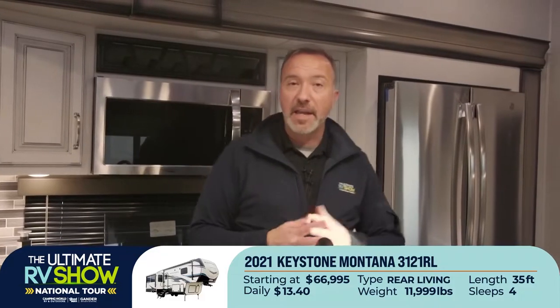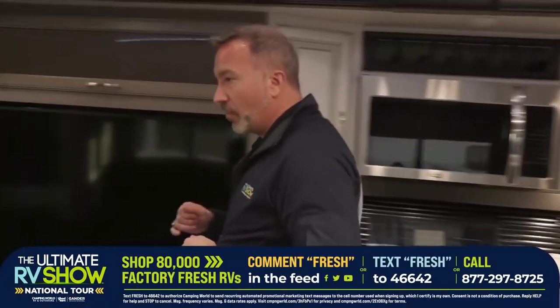We have specialists standing by to walk you through the process of finding the right camper for you. If you like the Keystone Montanas and you have a three-quarter ton, half ton, or full ton and need to know what you can tow, those specialists are standing by. All you got to do is text FRESH to 46642 or drop a comment down below and we'll make it happen.